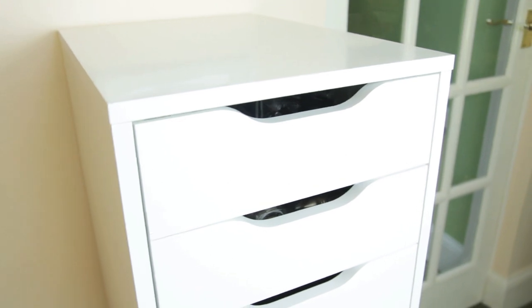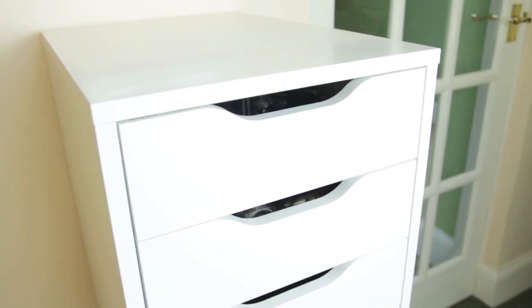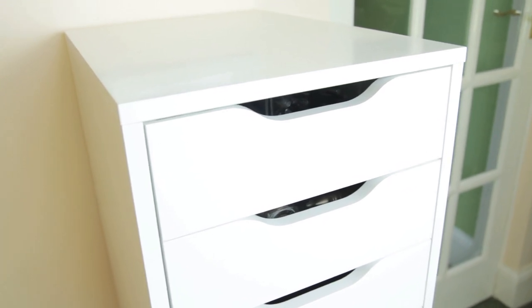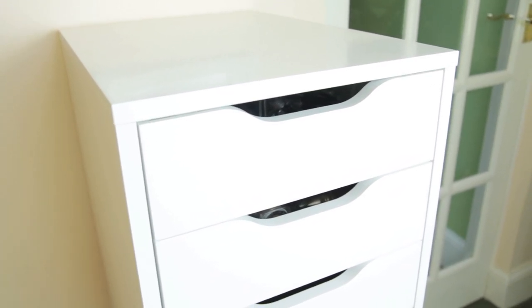So this is where I store all of my makeup. You guys might recognise this piece of furniture — it is the IKEA Alex, and it is really popular amongst YouTubers for the sole reason that it's pretty hard to find anything like this to store makeup in, and it really is amazing. You can get a lot of stuff in it, it stores really well, and there are a lot of drawers.